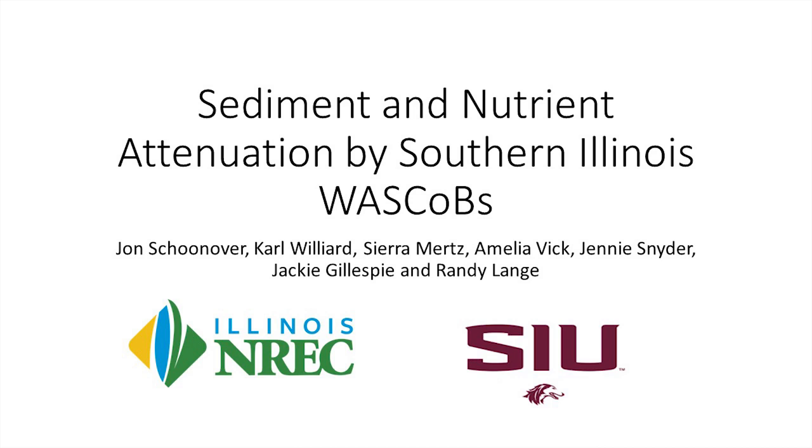I'm going to talk about sediment and nutrient attenuation we've seen in the WASCOBs down in Southern Illinois. We're looking at a three-county area down there. We've got a lot of PIs on the project: Dr. Williard, Sierra Mertz is a grad student — she'll have a poster set up in the exhibit next door — Amelia Vick, Jenny Snyder, Jackie Gillespie, and Randy Langer are all researchers on this project.